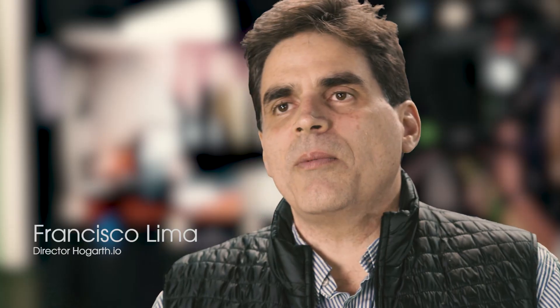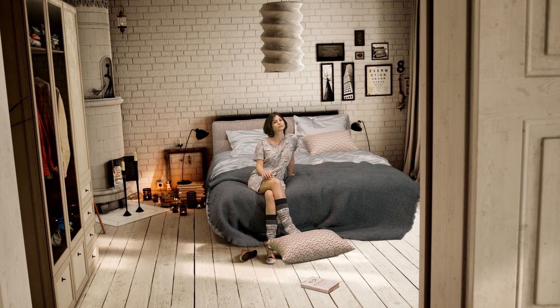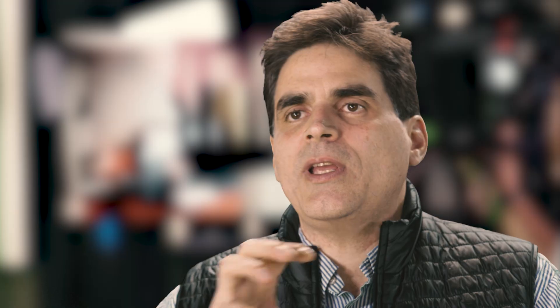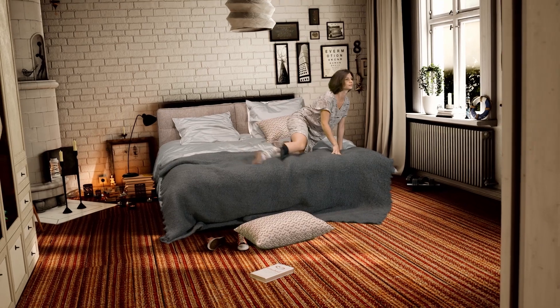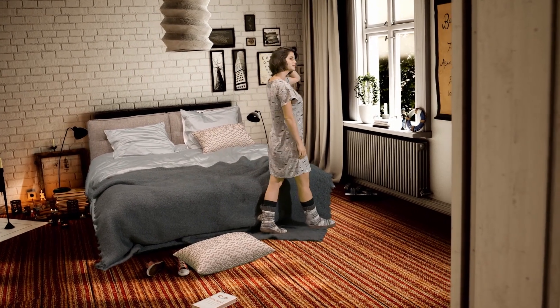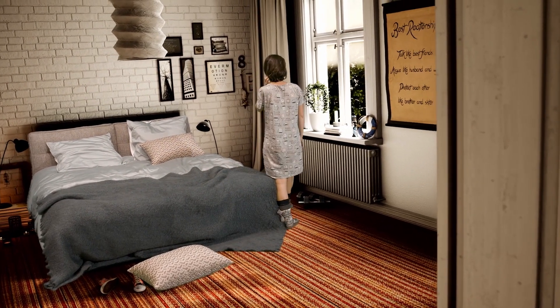We've been looking at real-time sets for some time. We shoot content around the world in different situations for different clients. We have a lot of global brands that require shoots specific to different markets. The fact that you can have environments created photo-real and get a lot of that in-camera — with advancements in real-time rendering, real-time camera tracking, and compositing — we believe that's a very interesting solution to deliver content quicker, better, and at a better price.